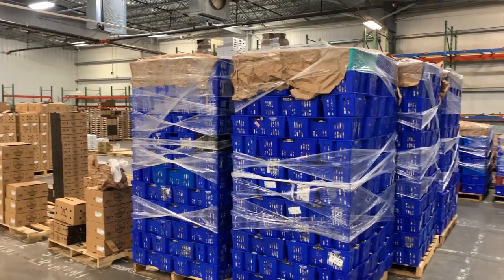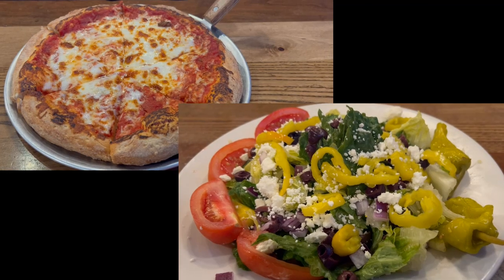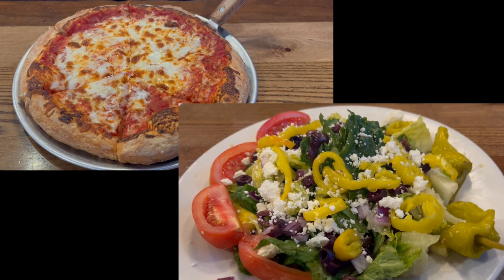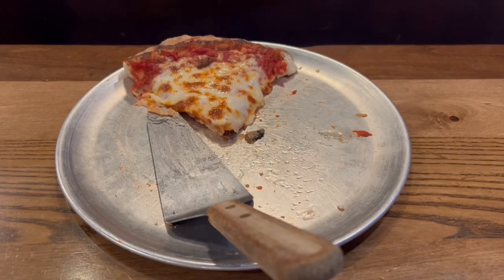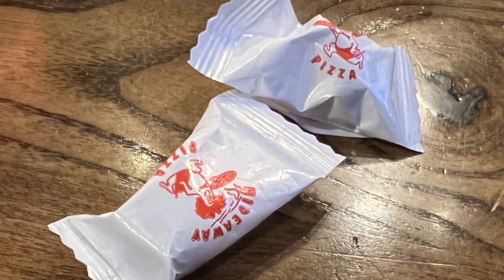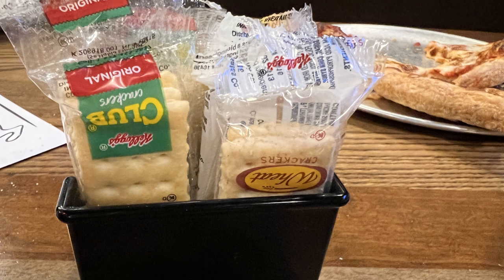But how do they get to our favorite restaurants? Consider our lunch today — a simple salad and a cheese pizza. All of the ingredients to make this came from different places. And don't forget all the extra items like sweeteners, pepper flakes, salt, mints, and crackers.